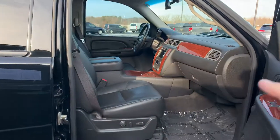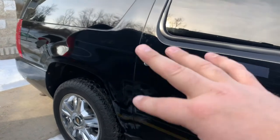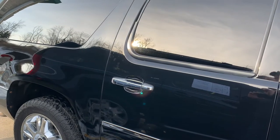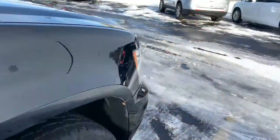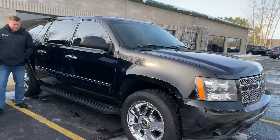Let me tell you a couple things we did to this one. We did the rear shocks — the rear air shocks. They're notorious for that. So I replaced them with new. There you go.